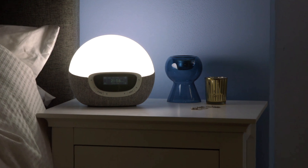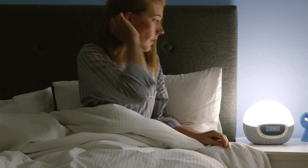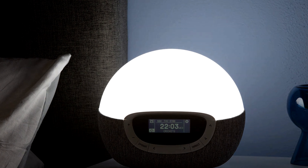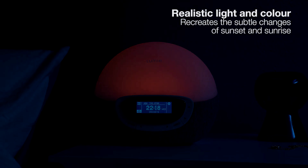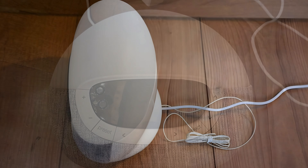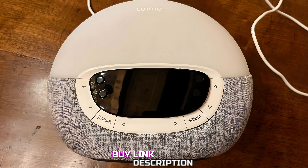If you like to fall asleep to background noise, you'll appreciate the sleep timer function, which lets you drift off to soothing sounds with the light gradually dimming over time to promote relaxation — it's like having a personal sleep assistant. The Lumi Body Clock Shine 300 is incredibly easy to set up and use, with a simple intuitive interface and clearly labeled buttons on the front. You can easily adjust brightness, volume, and alarm settings without any hassle. Another thoughtful touch is the inclusion of a USB charging port on the back, letting you conveniently charge your phone or other devices overnight, keeping your bedside table clutter-free.